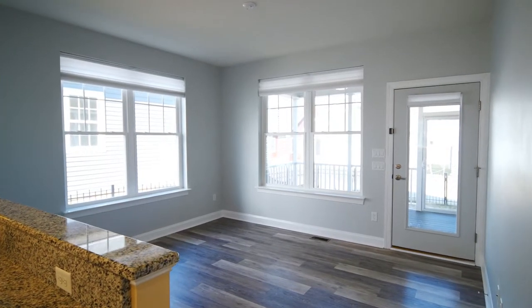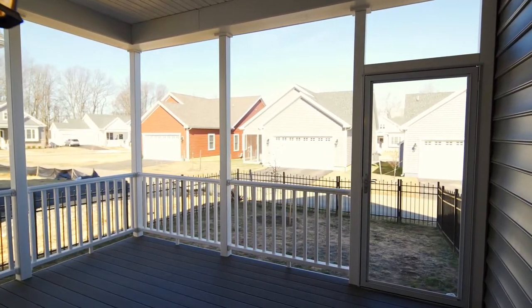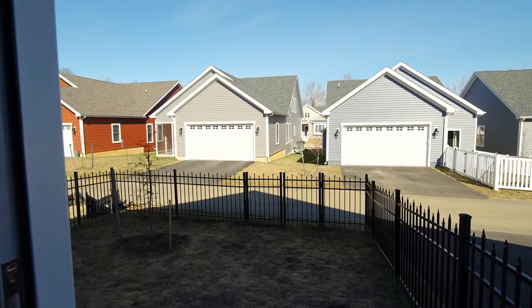Just off the kitchen, you have another seating room, and further off of that area you have your screen porch. The home also has a two-car garage and a rear fenced yard.